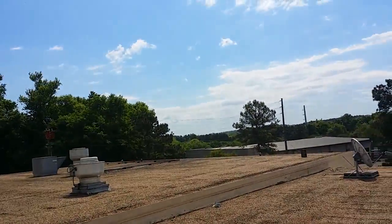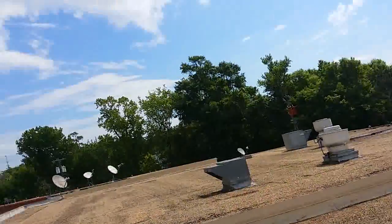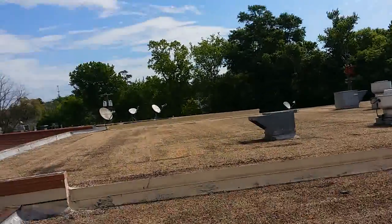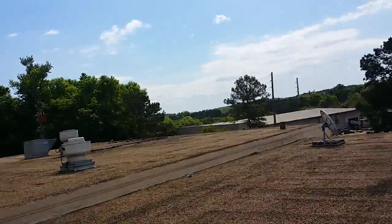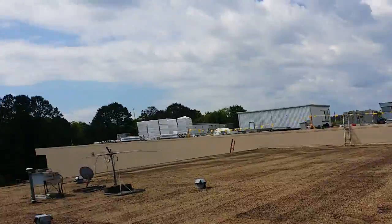This is Wes with Tadlock Roofing. Got a segment for the Roofing University on commercial roof systems. We're here on a roof today in Tallahassee on a strip mall, and we had all the loose gravel vacuumed off the roof for a roofing installation we're doing.